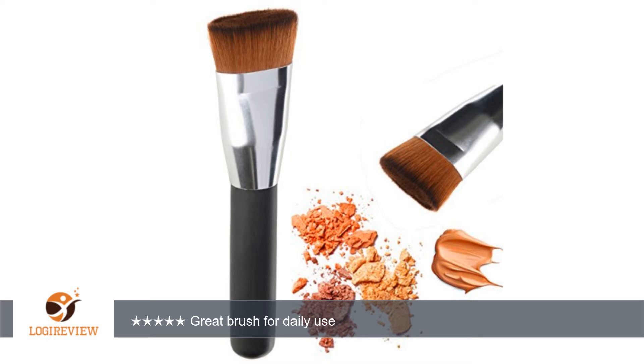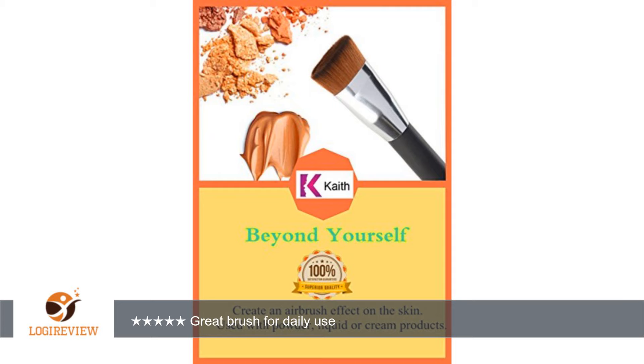A customer wrote: I recently changed from wearing mineral powder to BB primer as my daily makeup.